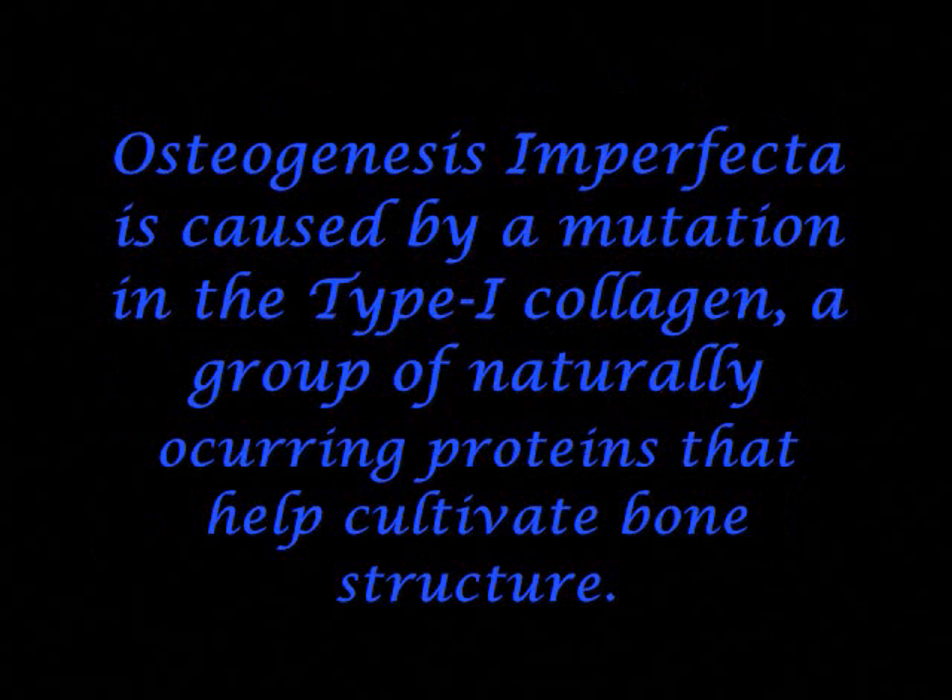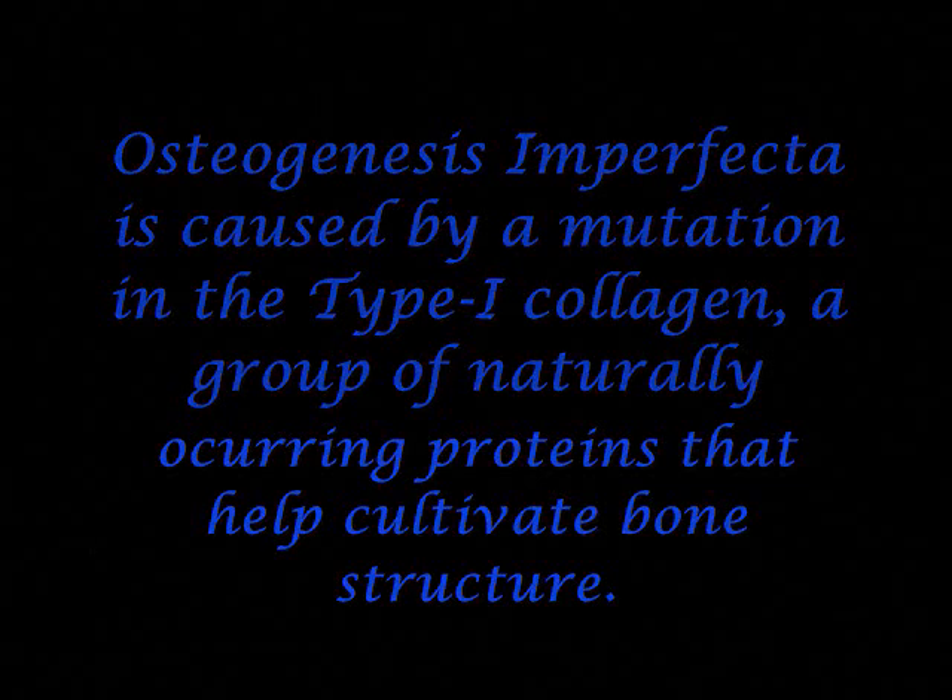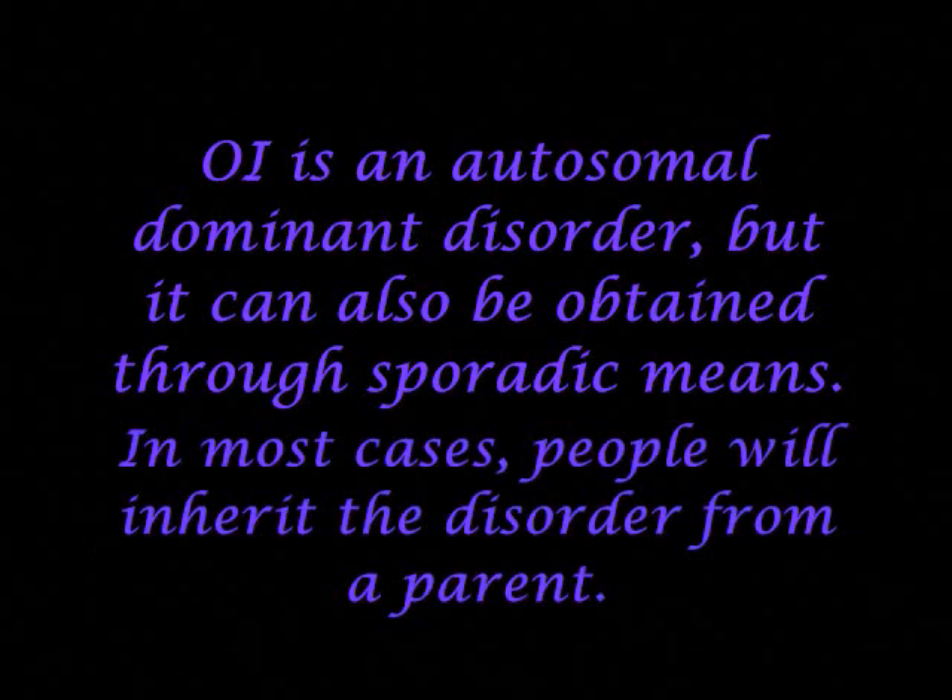Osteogenesis imperfecta is caused by a mutation in the type 1 collagen, a group of naturally occurring proteins that help cultivate bone structure. OI is an autosomal dominant disorder, but it can also be obtained through sporadic means. In most cases, people will inherit the disorder from a parent.